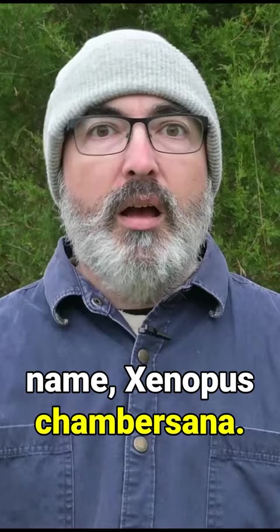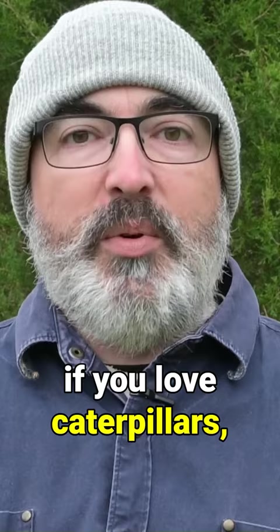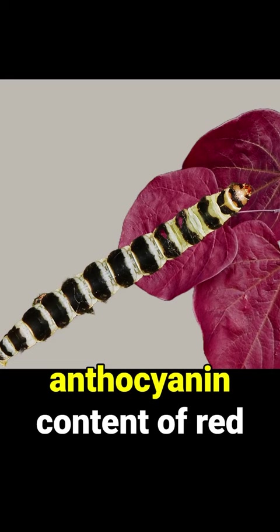A quick note about leaf color: there are red-leaved cultivars of redbud. Please do not plant them if you love caterpillars, as female butterflies and moths avoid red foliage for egg laying, as the high anthocyanin content of red leaves is not palatable to caterpillars.